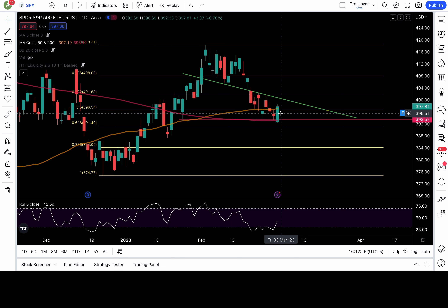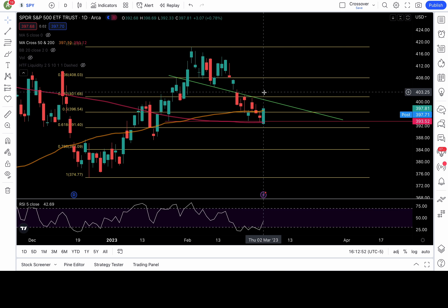For tomorrow to be bullish, the 396.5 to 397 zone must hold — that's the 50 fib level combined with the 50 daily moving average. That support must hold. If SPY is above it, I would stay bullish because the false breakdown setup is intact. The next level I'll be watching is 398.48 — that's the 38.2 fib level from all-time high down to the October low. If that can clear, we'll watch behavior around my green trend line at the 400 to 400.5 zone. There's also a 38.2 fib level at 401.68 that bulls need to clear.